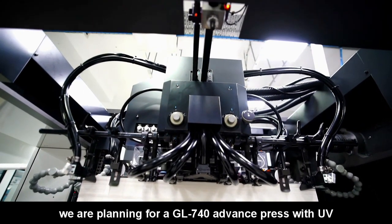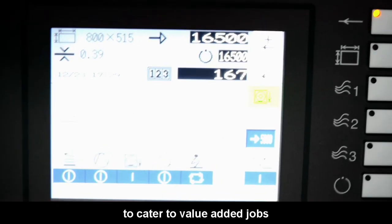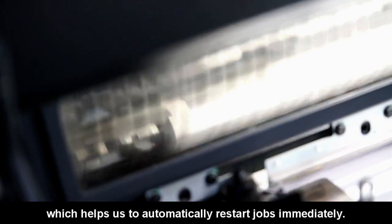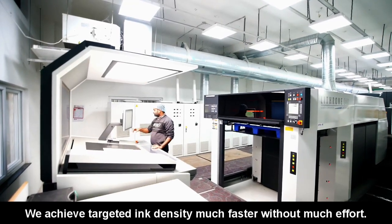For the coming project, we are planning for the 740 GL advanced press with UV to cater to value-added jobs, which can generate more revenue for our company. In the new machine, we have PDC-SX which helps us auto-register jobs immediately and achieve targeted ink density much faster without much effort.